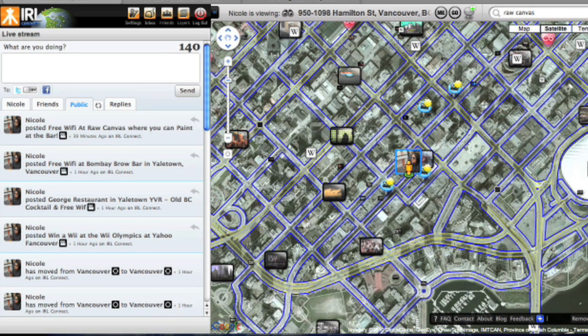Nicole Scott here for Netbook News, and today we're going to be looking at a geotagging website called IRL Connect. GPS is not common in netbooks, so if you still want to do geotagging on your computer, you can do so through IRL Connect — it uses your IP address to track your location.